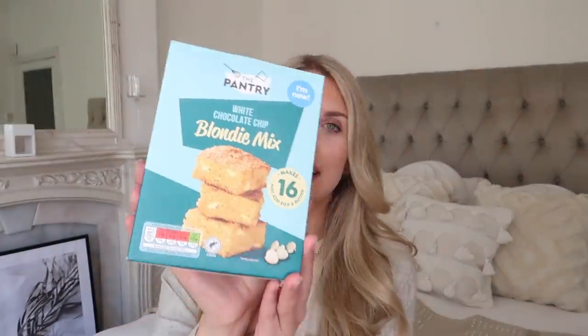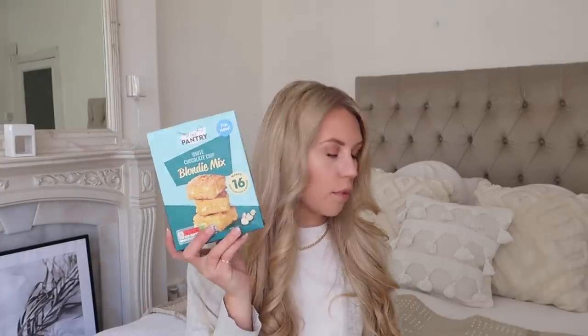This is definitely a naughty little purchase, but I saw the image and couldn't resist. It's a white chocolate chip blondie mix. I love brownies, love blondies even more — I'm definitely more of a white chocolate kind of gal. These are new and they make 16 blondies. I always find with these lazy bake kits, they always say makes 16, but the way I cut them it makes like maybe four to six because I like them big chunky pieces. This was only £1.49.